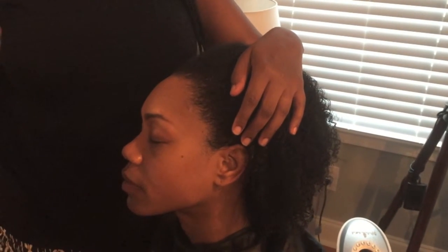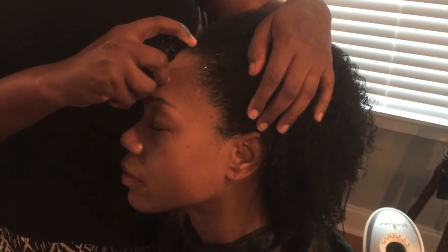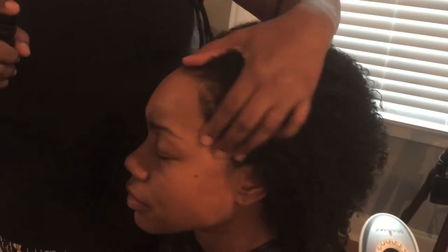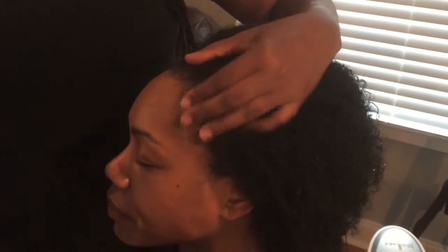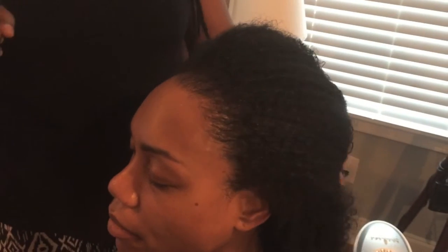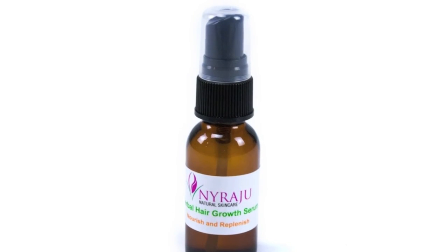For the Herbal Hair Growth Serum, you just want to spritz a little bit to your scalp and then gently massage it in with circular motions, stimulating blood flow and helping your hair naturally grow in your thinning areas. Thank you.